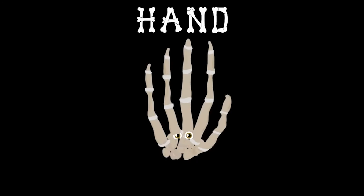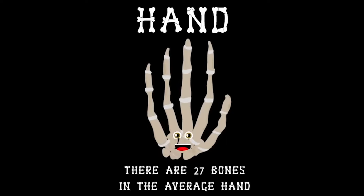How about I lend you a hand and tell you about me. There are 27 bones in the average hand, see.